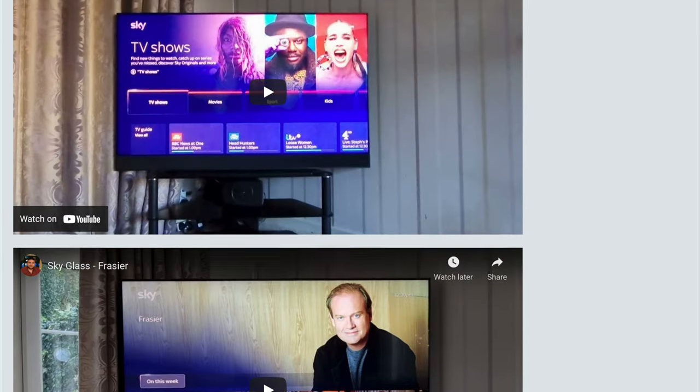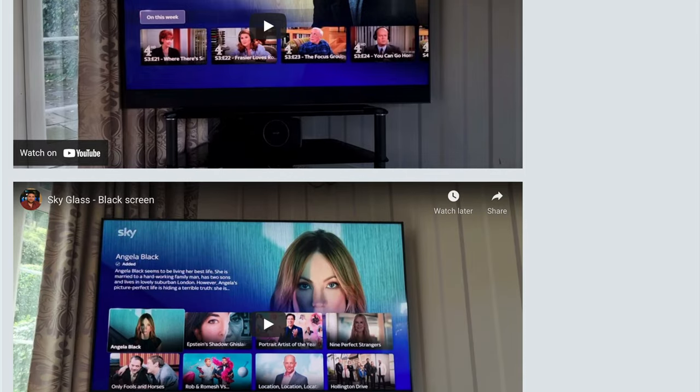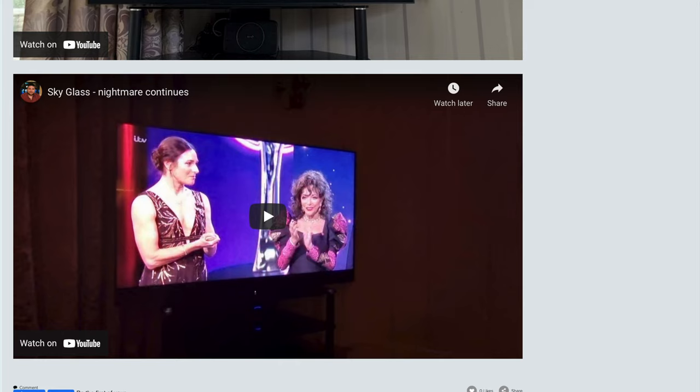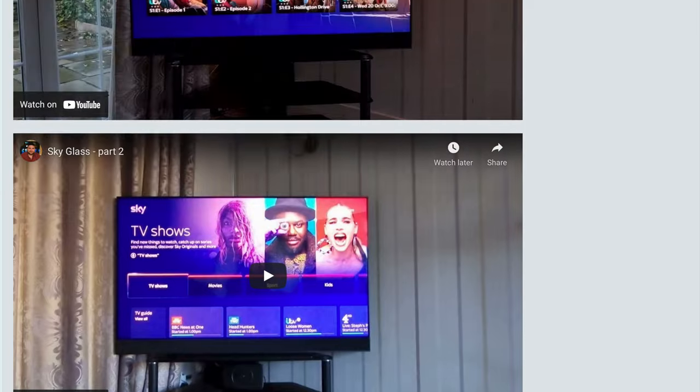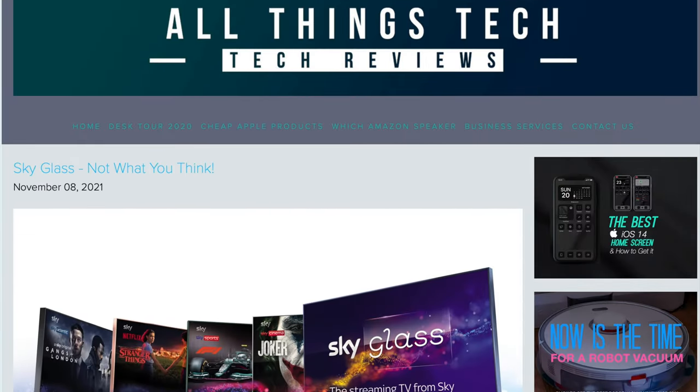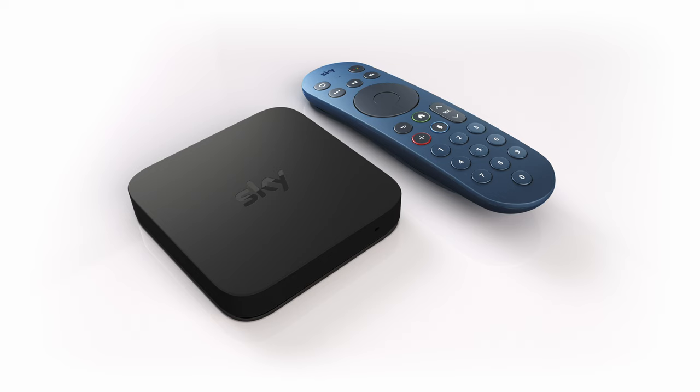I'll leave the links in the description of this video so that you can check those out for yourself. Some of these are from TV reviewers, others are from people that have actually got Sky Glass themselves. Check out those videos — links are in the description — and hopefully you'll be much more informed to make a better decision. And as soon as I get hold of my Sky Glass, I will give you my thoughts.